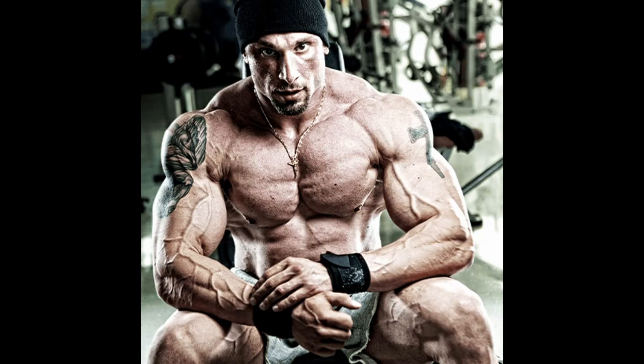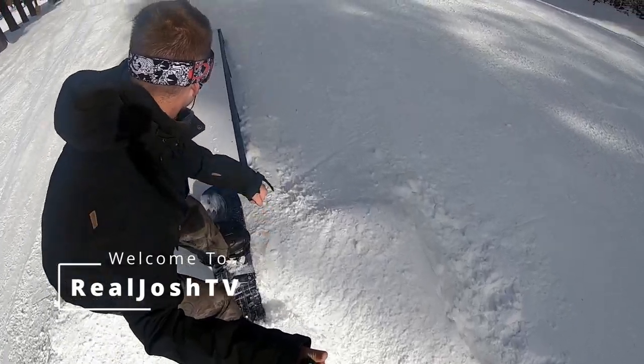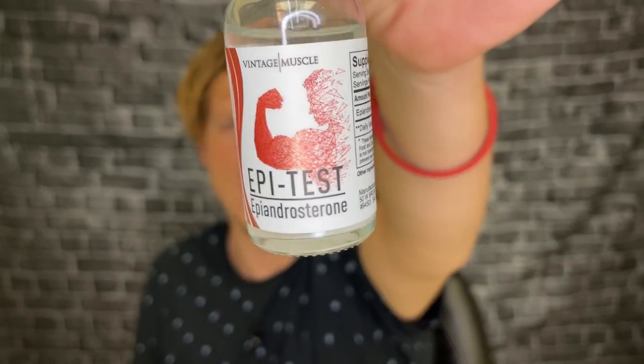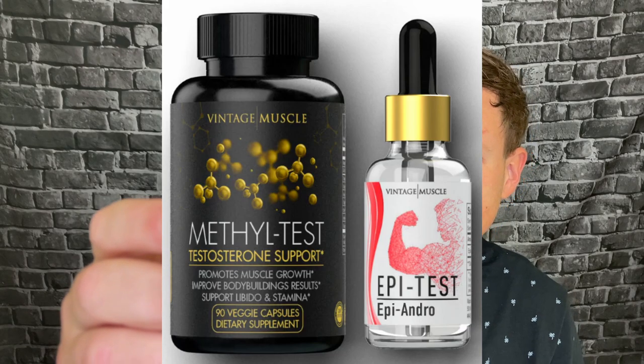When I felt my arms, they felt just harder than they felt in years. I don't even think I could naturally get that hard of a muscle from anything unless I was taking something similar to this product. Hey, what's up guys, it's Josh here. Today I want to do a little review on the Vintage Muscle Alpha Test Stack, which comes with the Methyl Test testosterone support and the Epi Test — Epi Androsterone.